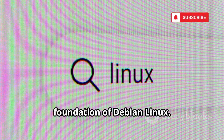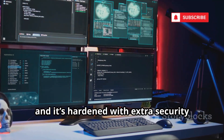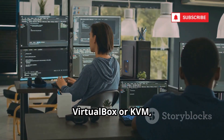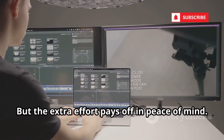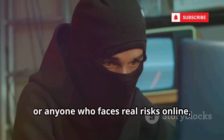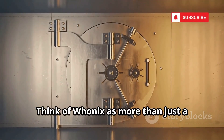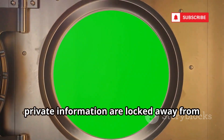Whonix is built on the rock-solid foundation of Debian Linux. It's fully open source, meaning anyone can inspect the code for vulnerabilities, and it's hardened with extra security features to withstand even advanced threats. Setting up Whonix isn't as simple as installing a regular app — you'll need virtualization software like VirtualBox or KVM and a bit of technical know-how, but the extra effort pays off in peace of mind. For journalists, whistleblowers, activists, or anyone who faces real risks online, Whonix offers a level of protection that's hard to match. Think of it as a digital safe room.